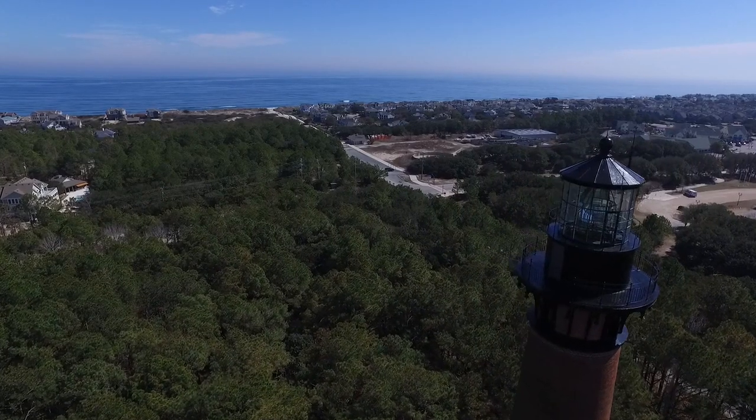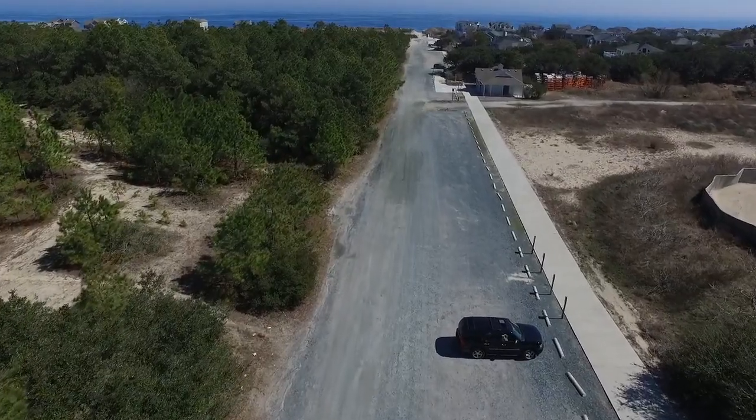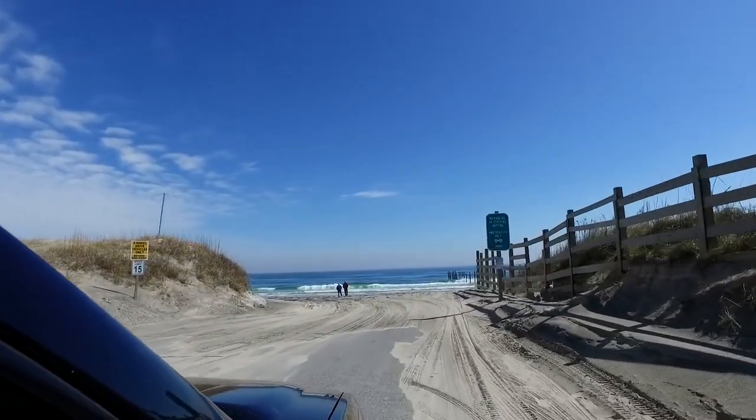There is a designated air down location at the Corolla Village Road public beach access area, just past historic Corolla Park heading north on NC Highway 12. Now that your tires have proper PSI, you may enter the beach road as NC 12 ends and the beach access begins.